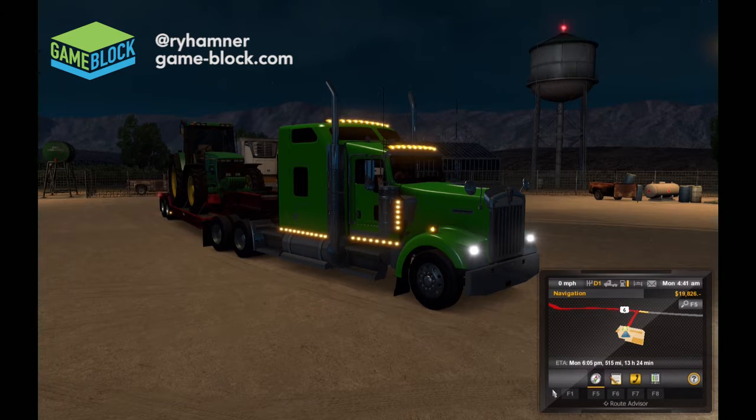Welcome back everybody. We're going to play some American Truck Simulator again this morning. Right now we've got a John Deere tractor loaded onto the back of our flatbed trailer. We are hauling this from Tonopah, Nevada to Carlsbad, California.